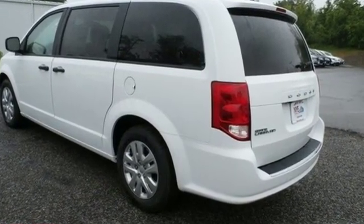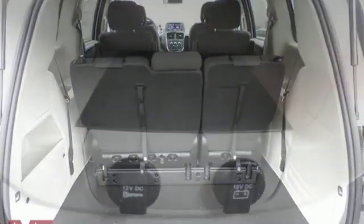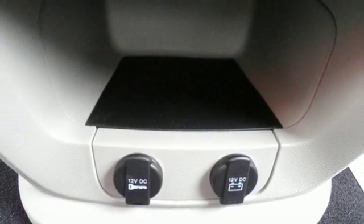Features include streaming audio, wireless phone connectivity, dual-zone climate control, auto-dimming rear-view mirror, and four 12-volt power outlets.